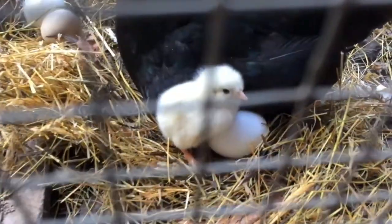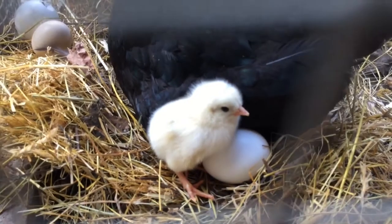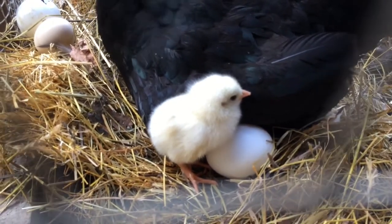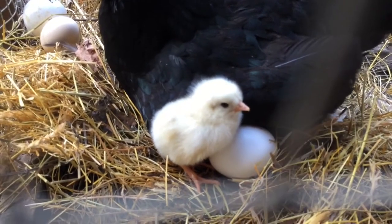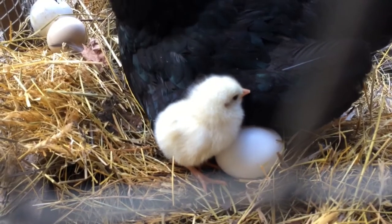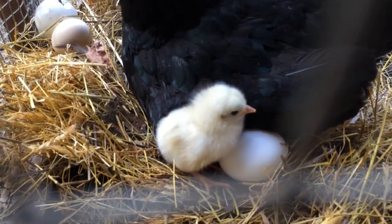I like it when the hens hatch their own biddies because they can raise them a lot better than we can, and they've got a better chance of survival. I just wanted to show you these little fellers, so I'll give you another update in a day or two and we'll see how they're doing. Hope all of y'all have a wonderful day, and God bless you.